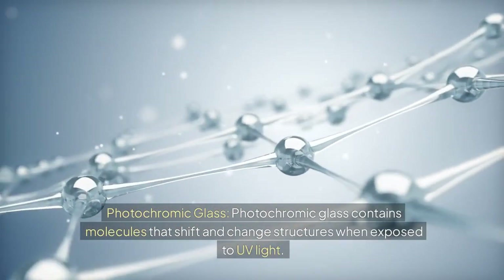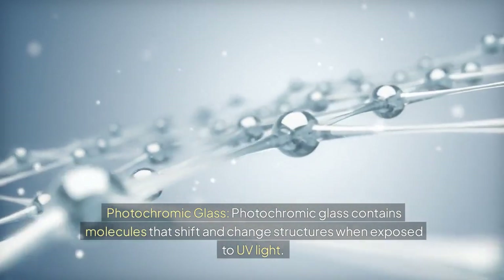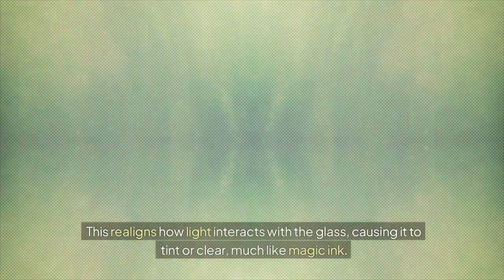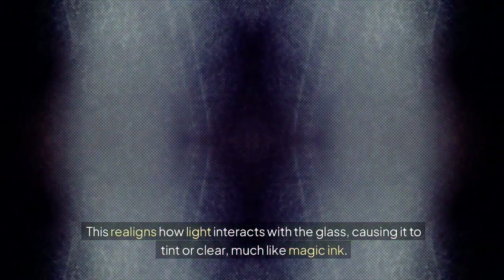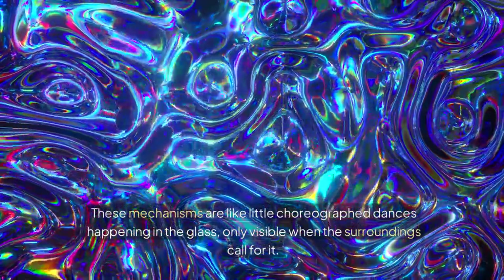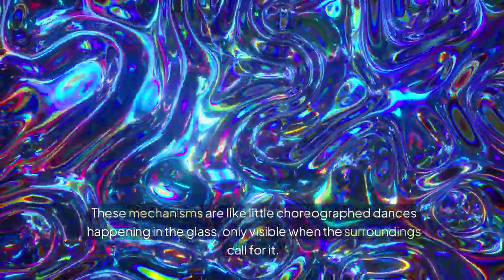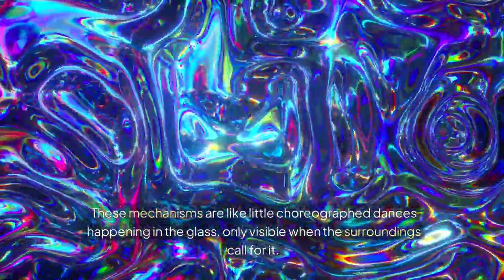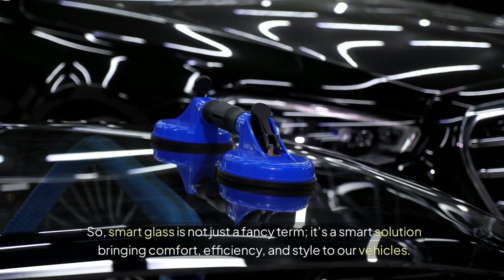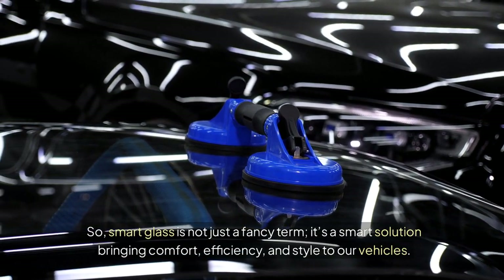Photochromic glass contains molecules that shift and change structure when exposed to UV light. This realigns how light interacts with the glass, causing it to tint or clear — much like magic ink. These mechanisms are like little choreographed dances happening in the glass, only visible when the surroundings call for it. Smart glass is not just a fancy term; it's a smart solution bringing comfort, efficiency, and style to our vehicles.